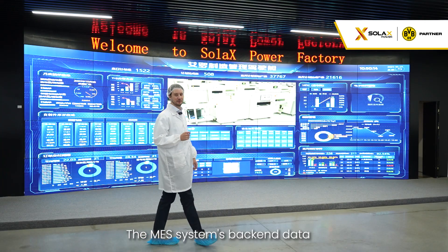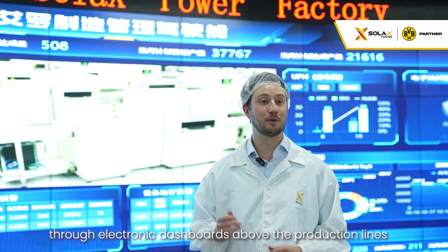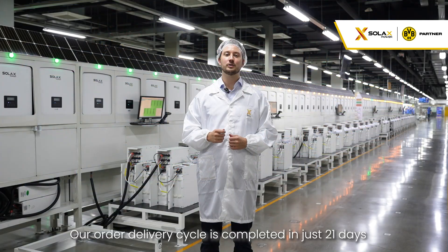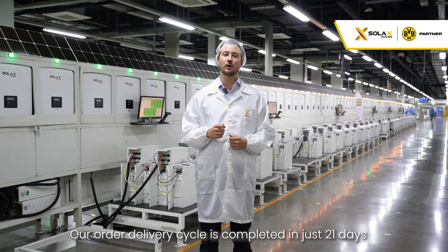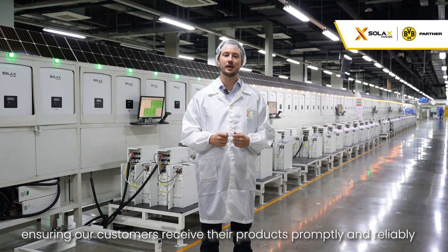The MES system's back-end data is displayed in real-time on electronic dashboards above the production lines and here in the central control center in the manufacturing workshop. Our order delivery cycle is completed in just 21 days, with a 99.8% fulfillment rate, ensuring our customers receive their products promptly and reliably.